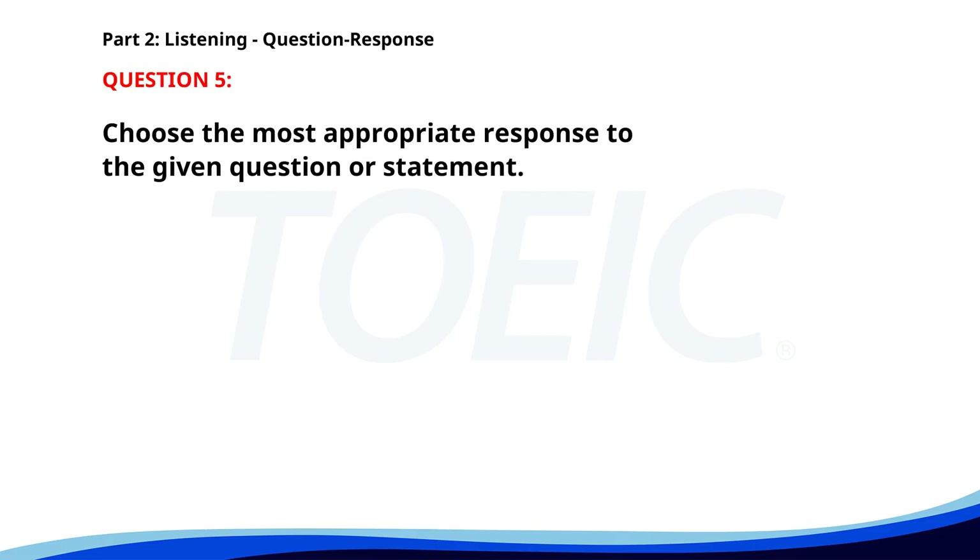Number five. Who is going to lead the project? A. The project is in its early stages. B. Karen will lead the project. C. We need more resources. The correct answer is B: Karen will lead the project.